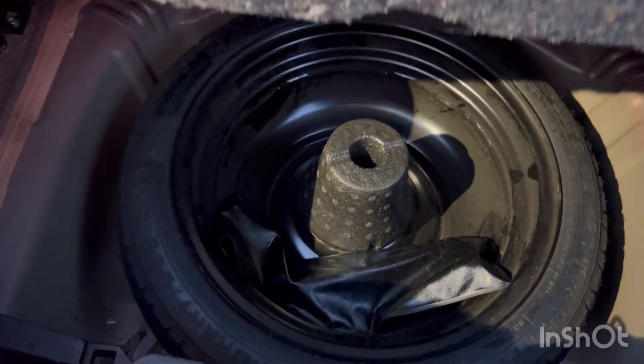Moving to the rear, you've got four mats in there — I haven't put them in the car yet but they are in the boot. You've got your parcel shelf, and this one does come with a spare tyre as well — happy days.